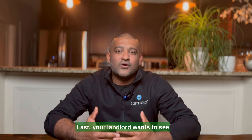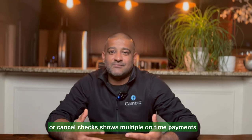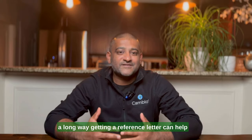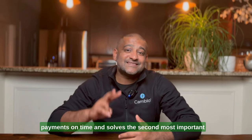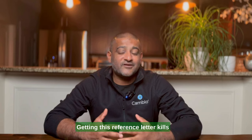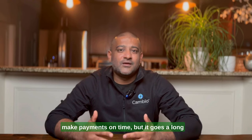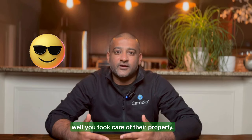Your landlord also wants to see that you're reliable making monthly payments. Providing them a bank statement or canceled checks showing multiple on-time payments will come in handy. A reference letter from your previous landlord can go a long way. Getting a reference letter can help you prove to your new landlord that you make payments on time, and it addresses the second most important consideration a landlord has — will you take care of their property? Getting this reference letter kills two birds with one stone: it answers whether you'll make payments on time and shows that your previous landlord is willing to vouch for how well you took care of their property.